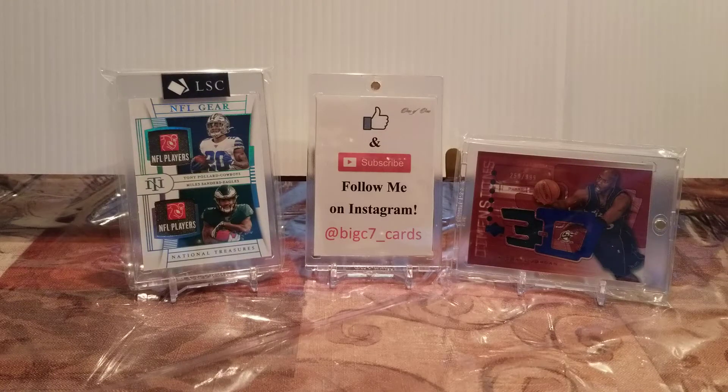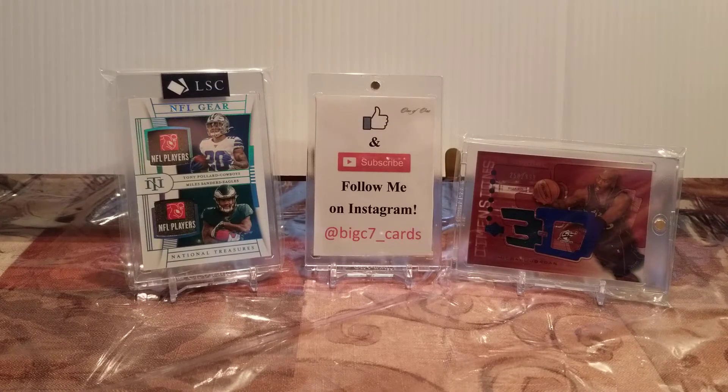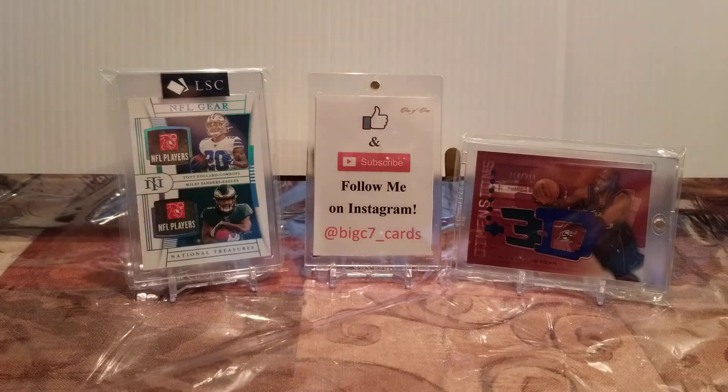What is up YouTube? How you guys doing today? Thank you so much for joining me. This is my second video on this channel and I got a very small little mail day come in today. I figured I'd show you guys what's up and then also give you a lay of the land on what this channel is about and what you guys should expect from this channel and my Instagram page at Big C7 Cards.